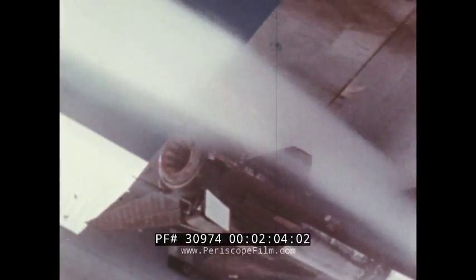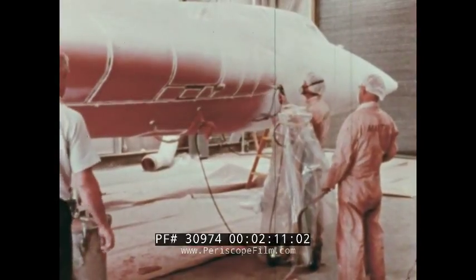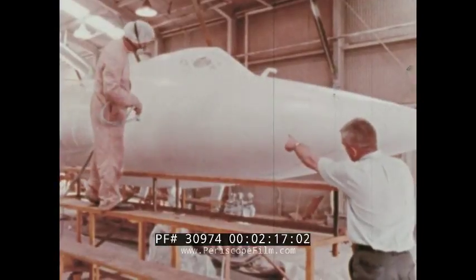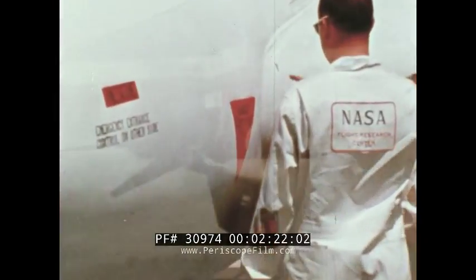Aluminum is not able to withstand those temperatures and retain any kind of strength, so the skin of the airplane had to be steel instead of aluminum. In subsequent flights, when the airplane went even faster, even the Inconel steel had to be coated with a protective material to keep the surface temperature from exceeding what even the Inconel X could withstand.